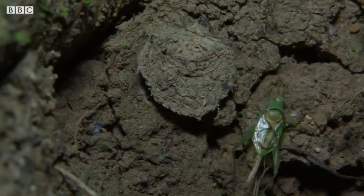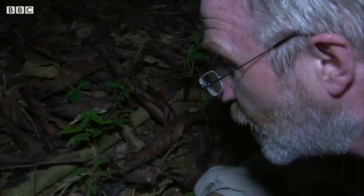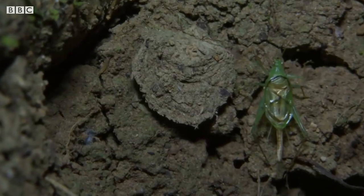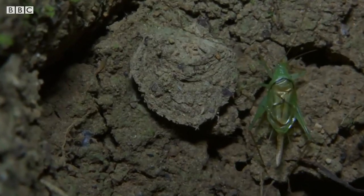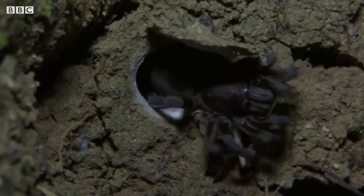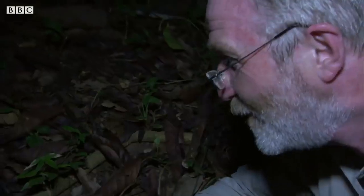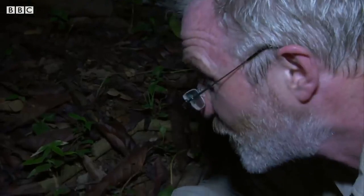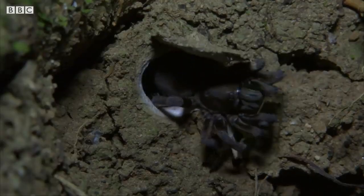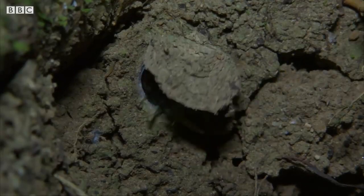The lid has moved just a fraction — the spider is aware it's there. Yes! Got it! Did you see that? That was so quick. This is just one of the ingenious hunting strategies spiders have evolved.